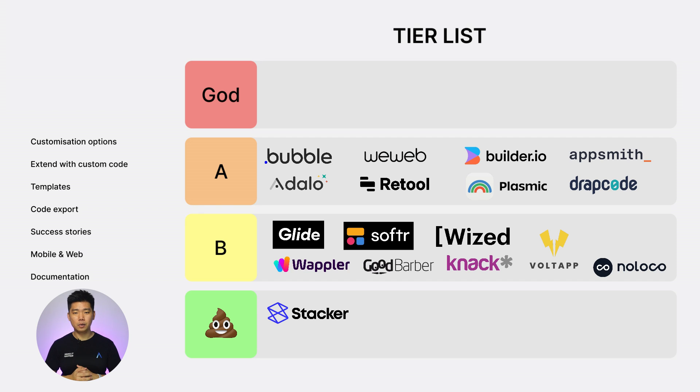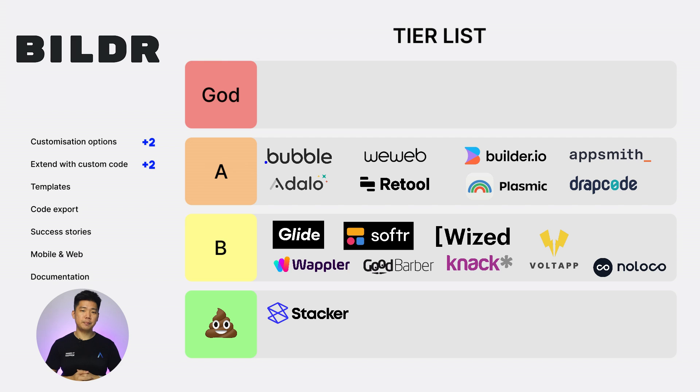I'm getting tired — who knew roasting other people's work could be so tiring? Just a few more. Builder. Customization options: 2. Extend with custom code: 2. Templates: 0. Code export: 1. Success story: 1. Web and mobile: 0. Documentation: 1. Total score of 7. B tier.